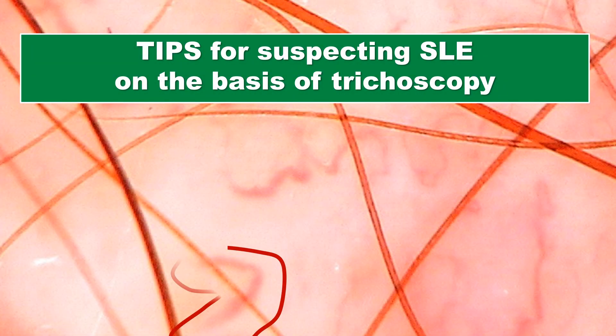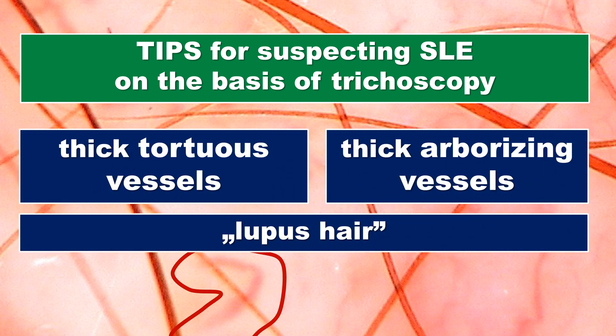In summary, when looking for tips to suspect systemic lupus erythematosus on the basis of trichoscopy, there are three main features to keep in mind. Two of them are vascular: the thick tortuous vessels and the thick arborizing vessels. The third are the so-called lupus hairs with the typical curly appearance. If we see these three features coexisting in one patient, the probability of systemic lupus erythematosus is quite high. However, if we see only the vascular abnormalities, we should keep lupus in mind but also search for other causes, including other connective tissue diseases.